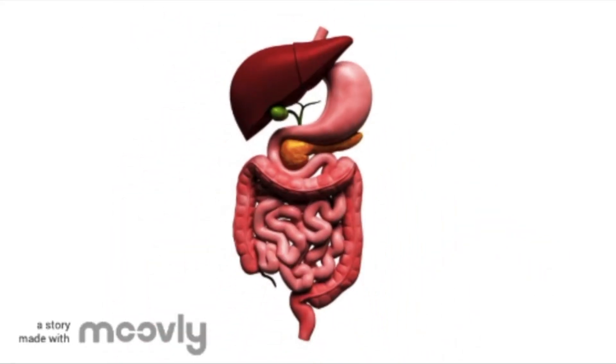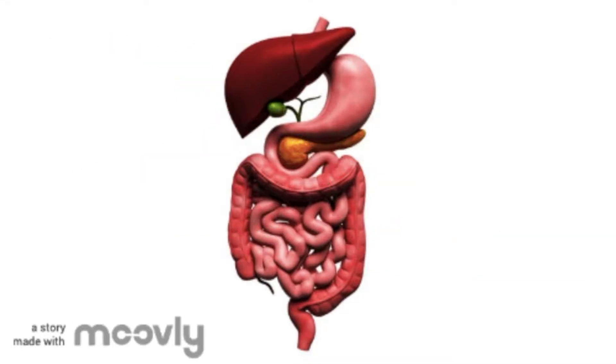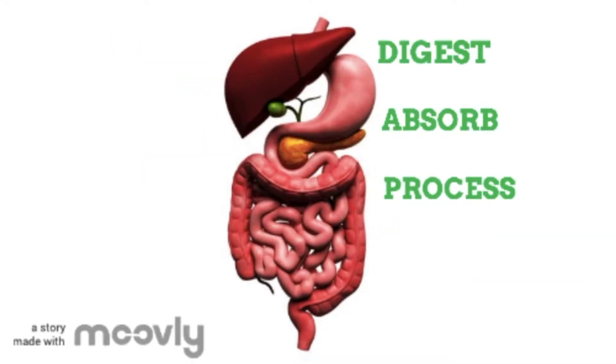The gallbladder sits under the liver along with parts of the pancreas and intestines. The liver and these organs work together to digest, absorb and process food.